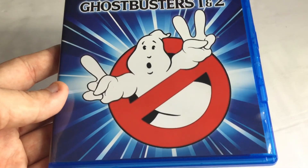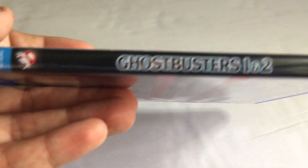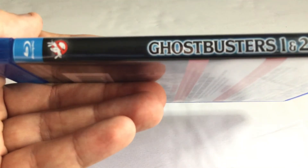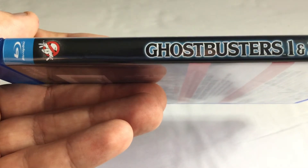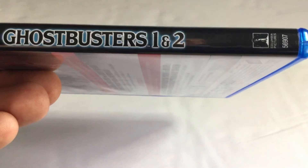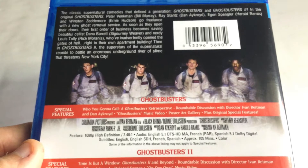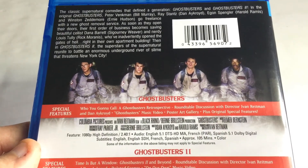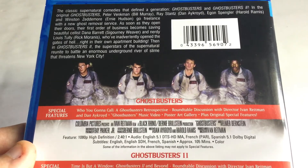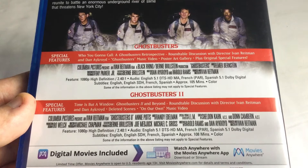It says Ghostbusters 1 and 2 — I like the logos, they look very nice. You can see it right here on the case and on the Blu-ray disc itself. It says Ghostbusters 1 and 2. You can see the title and description, and all four actors look great.